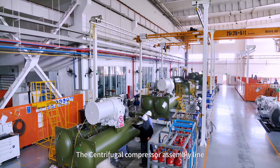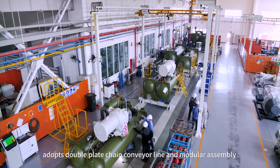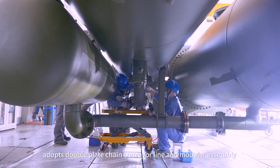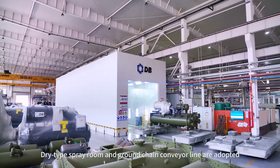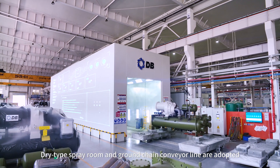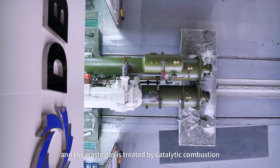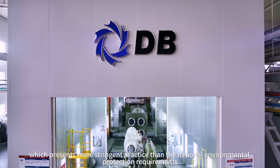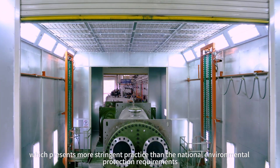The centrifugal compressor assembly line adopts the double plate chain conveyor line and modular assembly to ensure the stability and reliability of production. Dry-type spray-through and ground chain conveyor lines are adopted, and waste gas is treated by catalytic combustion, which presents more stringent practice than the national environmental protection requirements.